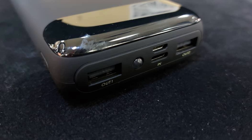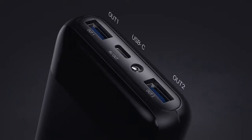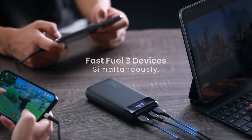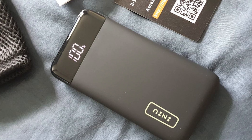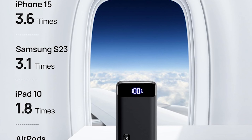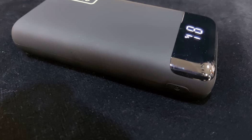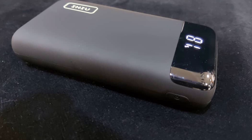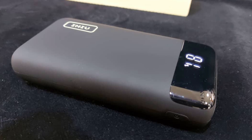One of the best parts is its ability to charge three devices at once. With one USB-C port and two USB ports, you can share power with friends or family without fighting over who gets to charge first — perfect for group outings or family trips. And if you're into smaller gadgets like AirPods, Bluetooth headphones, fitness trackers, or smartwatches, the Inu BI B5 delivers. Many power banks can't handle low-current devices, but this one can — it's designed to work seamlessly with all your tech, big or small.